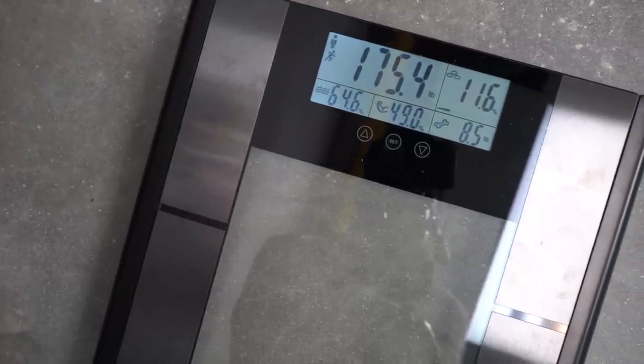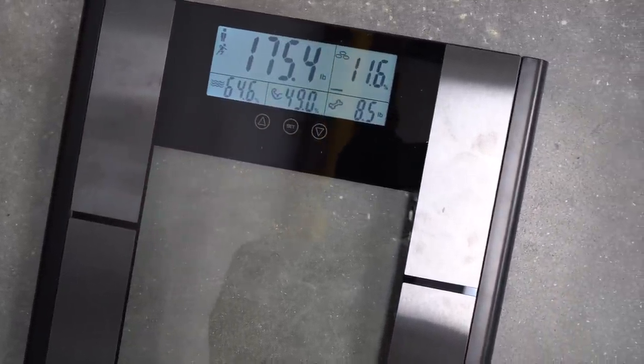This scale is pretty awesome — on top of just body weight, it also tells you your body fat percentage, bone density, water weight, and even muscle percentage. So it gives you a lot of information. Even though it's super high-end, right now if you click the link below, there's a limited-time 60% discount. To me that sounds like a steal. It's a perfect place to start if you're trying to gain more muscle.